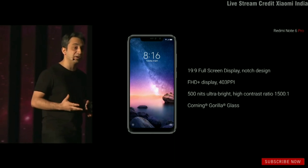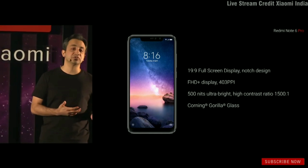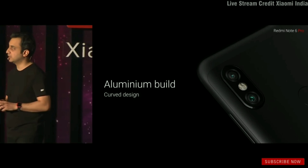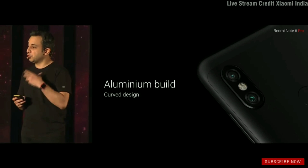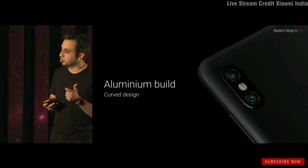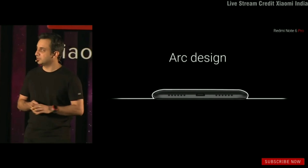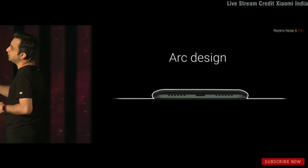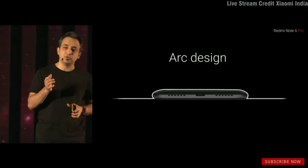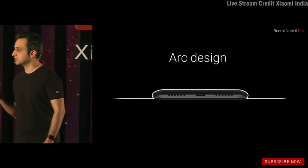This is a much brighter display than any of our Notes till date. The Note 6 Pro comes with an improved curved design and aluminum build. The overall curvature has been increased for a better hand feel, and we've increased the curvature on the edges as well — a subtle change that makes a big difference to the grippability of the device.